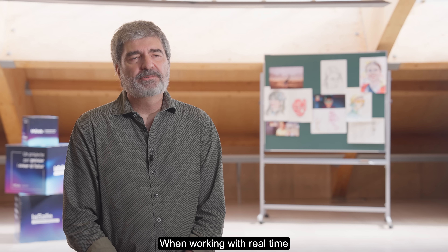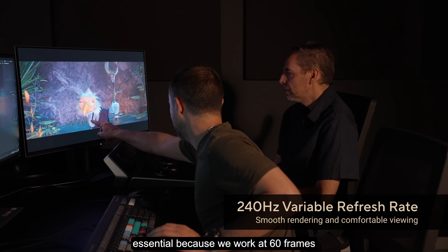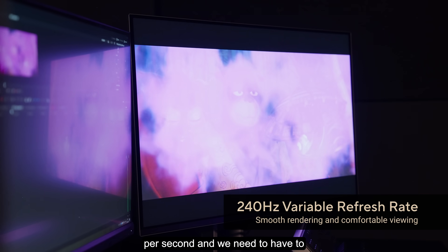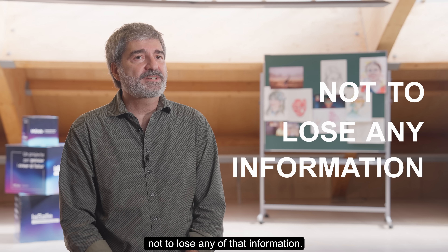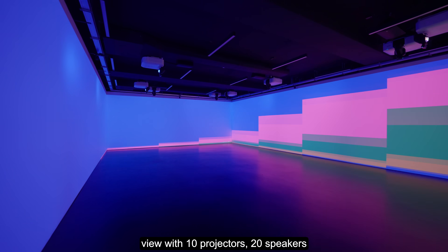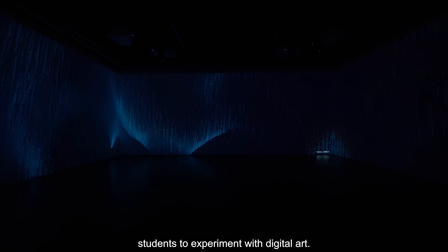When working with real-time engines like Unreal or Unity, the refresh rate of the monitor is essential because we work at 60 frames per second and we cannot lose any of that information. Our immersive room has a 360-degree view with 10 projectors and 26 loudspeakers — a perfect space for our students to experiment with digital art.